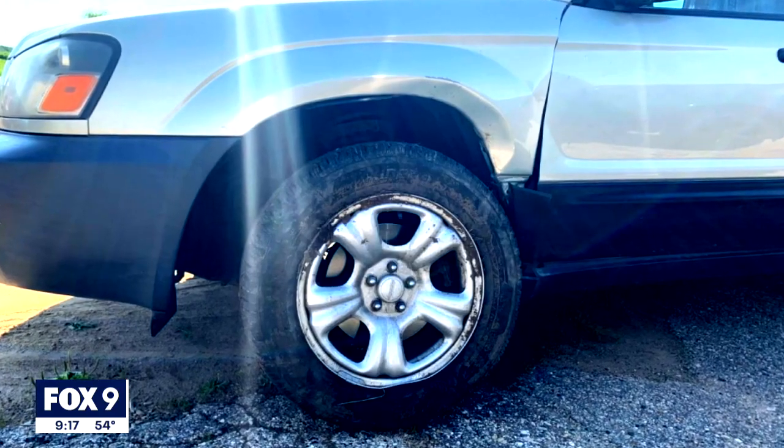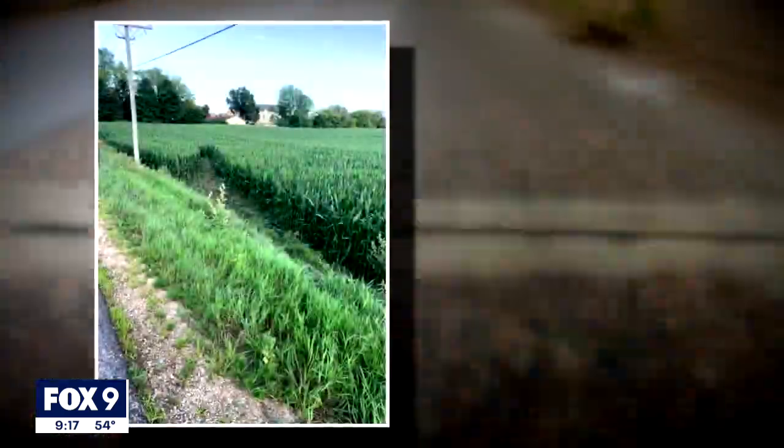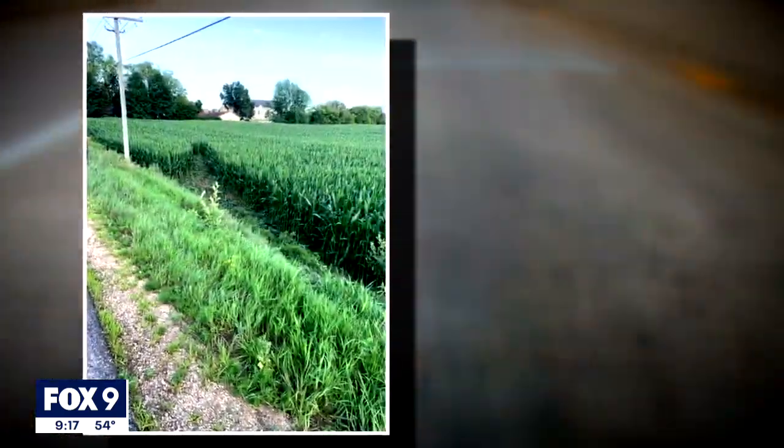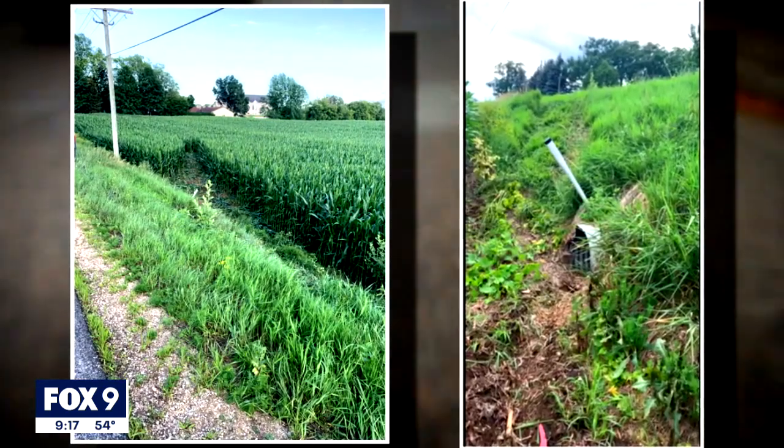The same thing happened to Lydia Radcliffe this summer while driving her Forester on a county highway near Madison, Wisconsin. Next thing she knew, she found herself in a cornfield, barely missing a telephone pole and a culvert. It was horrifying. She had never heard of anything happening like that before. The control arm was basically broken off from having a hole corroded through it.